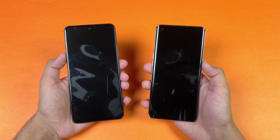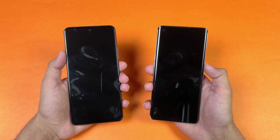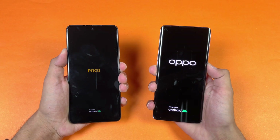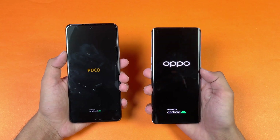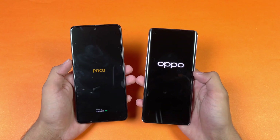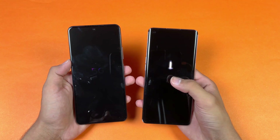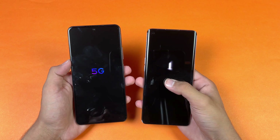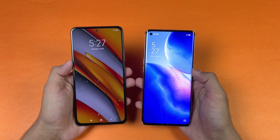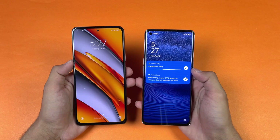Cache on both phones is completely off. Now let's start with the boot up test between these two devices. The logo appears faster on the Poco F3 compared to the Reno 5 Pro. Both phones are running on Android 11 — we have MIUI version 12 on the Poco F3 compared to ColorOS version 11.1 on the Reno 5 Pro.